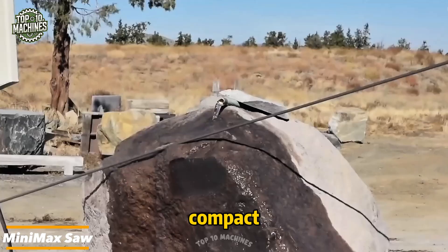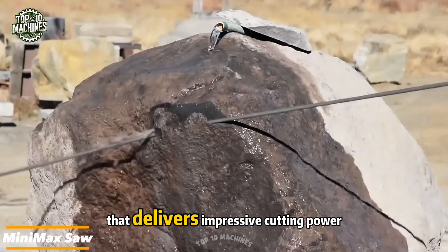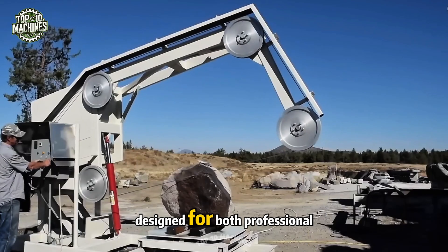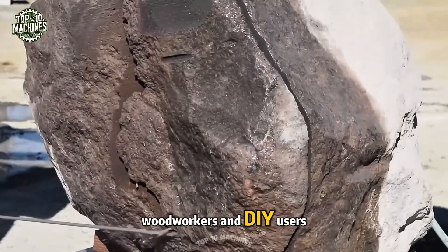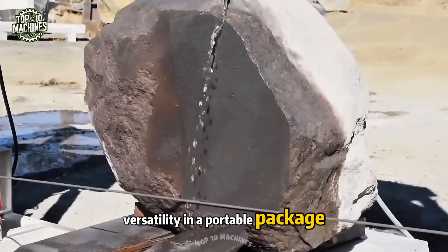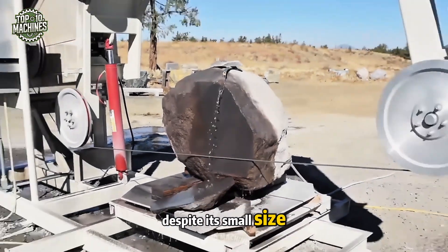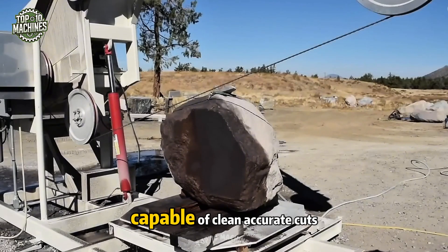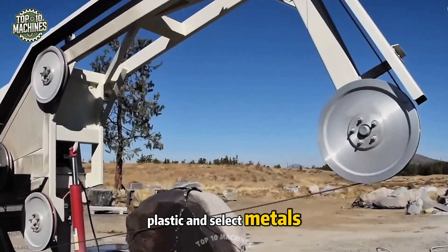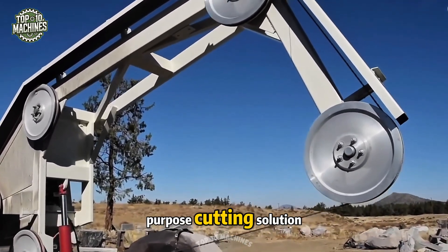The Minimax saw is a compact, next-generation power tool that delivers impressive cutting power in a lightweight form. Designed for both professional woodworkers and DIY users, it offers precision and versatility in a portable package. Despite its small size, the Minimax features a powerful motor and sharp blade capable of clean, accurate cuts through wood, plastic, and select metals, making it an ideal all-purpose cutting solution.